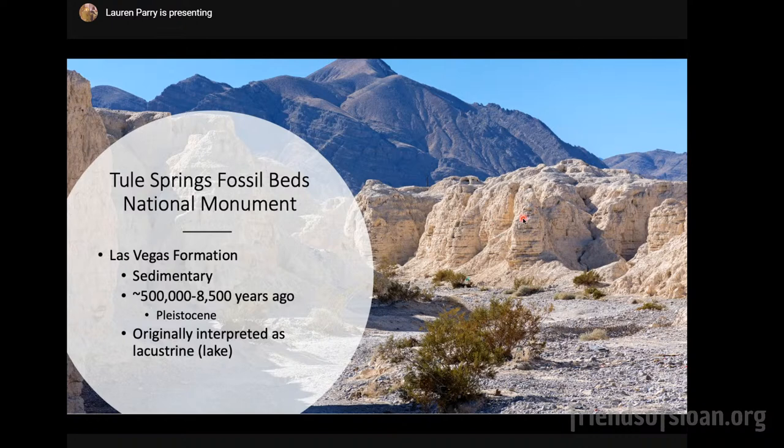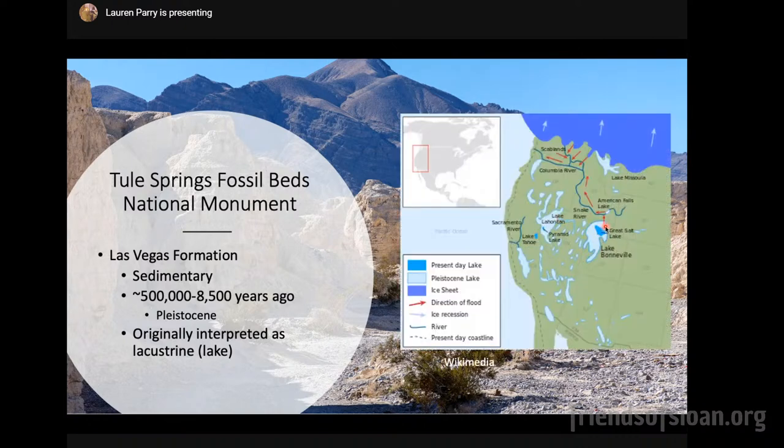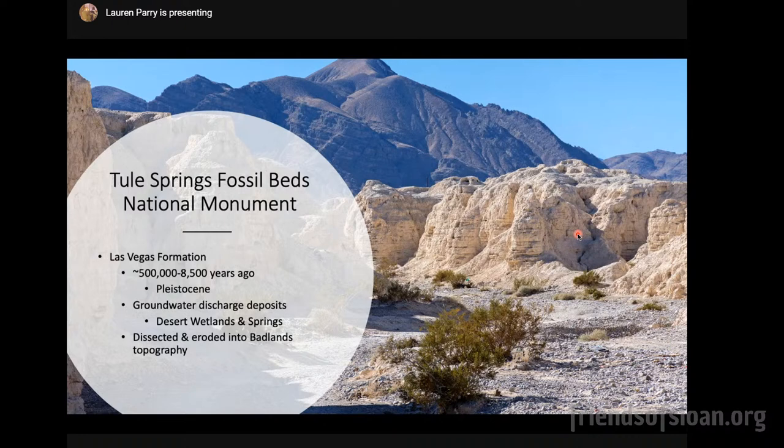These deposits were originally interpreted as being deposited in a lake, or lacustrine environment. But it turns out that is not the case. Part of the reason for that initial interpretation is because there were very extensive lakes during the Pleistocene in northern Nevada — now much smaller, where you'd see Pyramid Lake and the Great Salt Lake. These deposits are actually groundwater discharge deposits, formed in desert wetlands and from desert springs — not a lake. Where you don't see tan sediments, those have been removed through erosion, usually from natural storm activity, creating what's called Badlands topography.